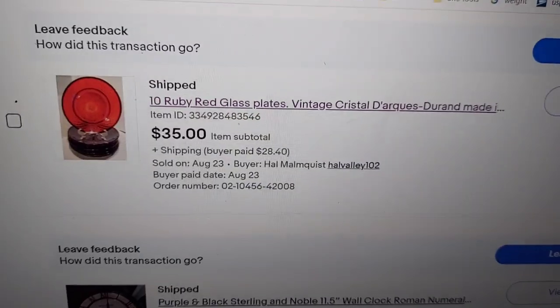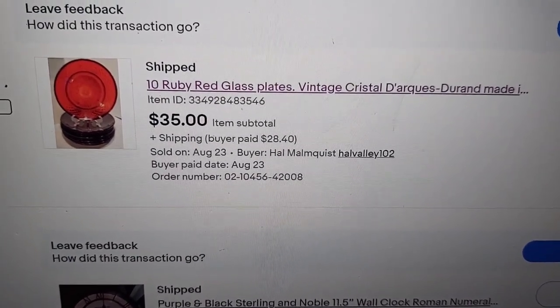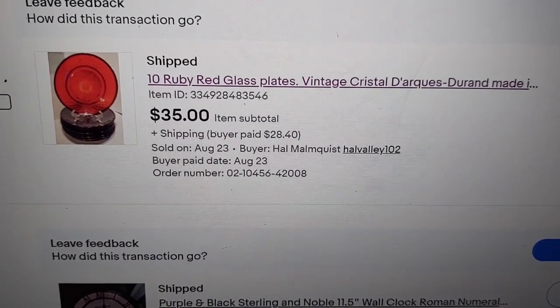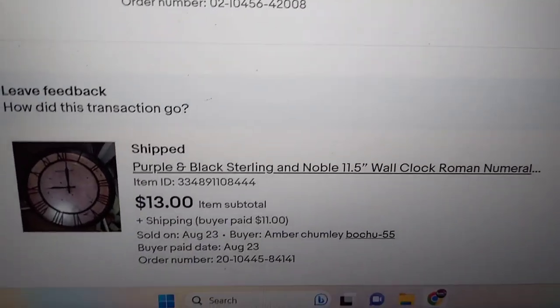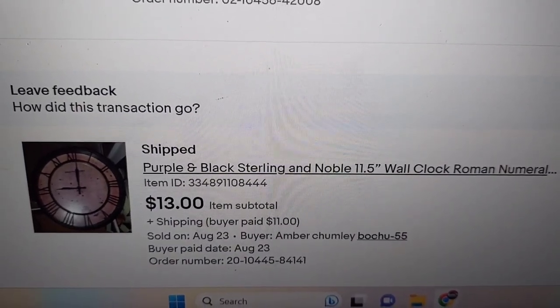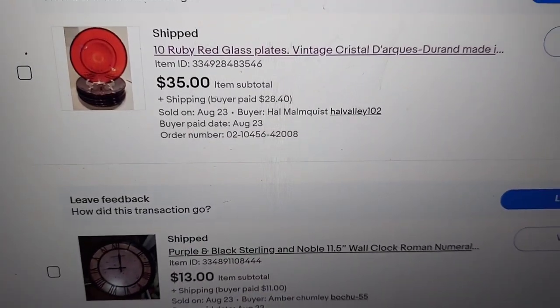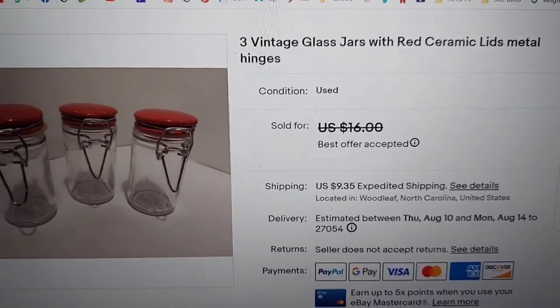Please enjoy the video, thumbs up, and tell me what you think. Let me know if there's anything you like. I actually meant to show these to you before I packaged them up but I forgot — these beautiful ruby red plates from France finally sold for $35. Not too bad, of course that's before eBay takes their cut and taxes are paid. And this clock sold for $13, not too bad either. It's a cheap filler clock but it worked really well. The trick will be if they make it there without getting shattered.